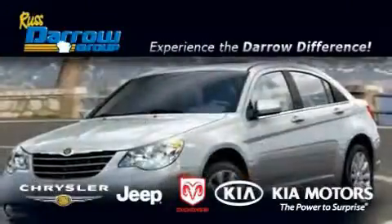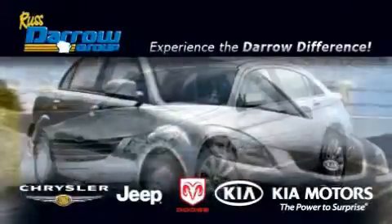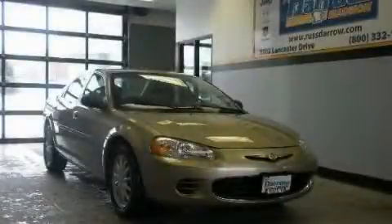Another fine vehicle offered by Russ Darrow Kia Chrysler Jeep Dodge Madison. This is a 2002 Chrysler Sebring.